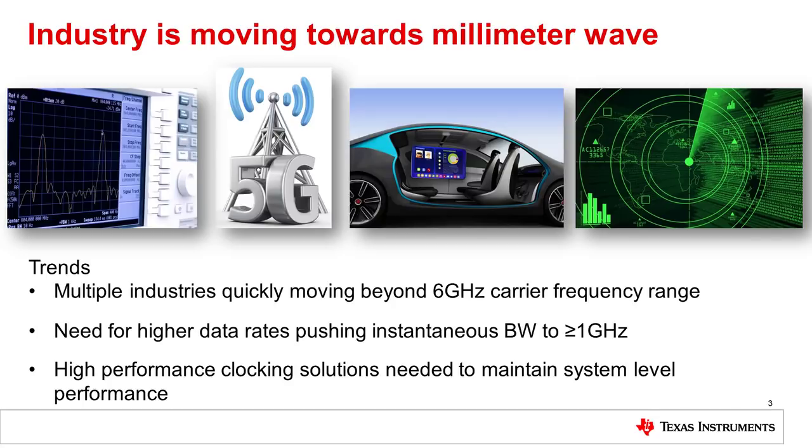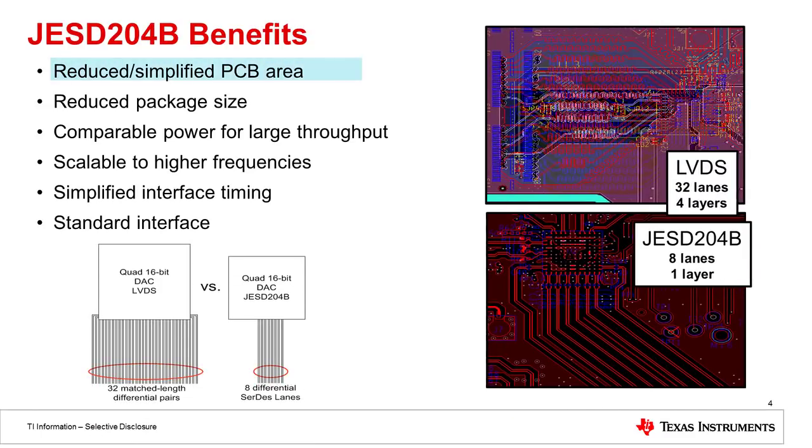The high performance clocking solutions we'll present today are there because you need these high performance clocks in order to maintain the high system level performance of your end applications. Now we'll talk about JESD204B benefits.